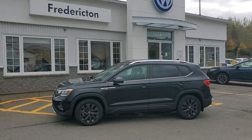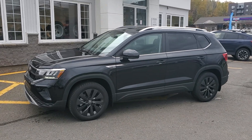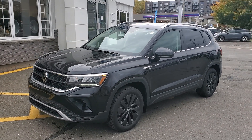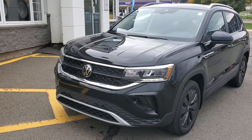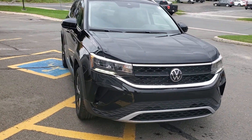Hey there, this is Dan with Fredericton Volkswagen, and this is our 2024 Volkswagen Taos Comfortline front-wheel drive with optional panoramic sunroof. It's finished in deep black pearl with Titan black interior — it looks great all blacked out, with black 17-inch alloys.